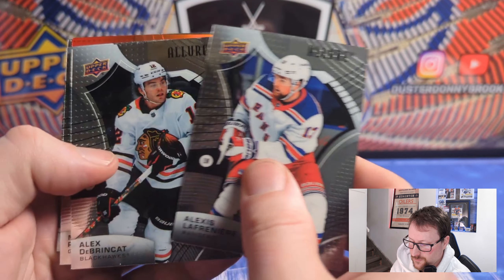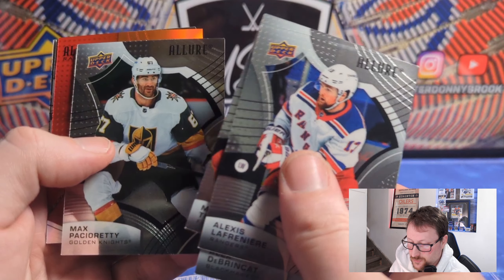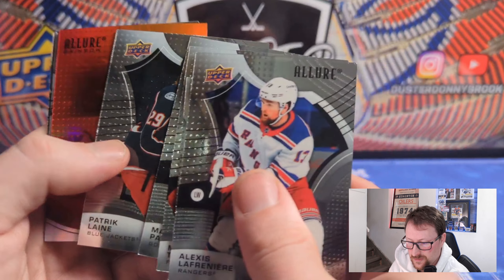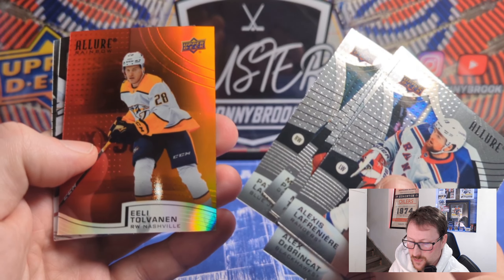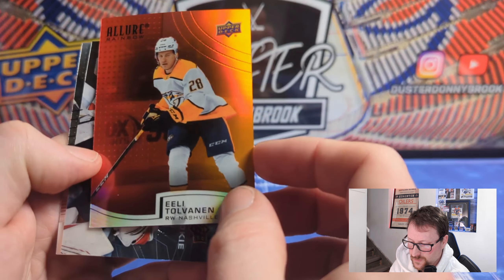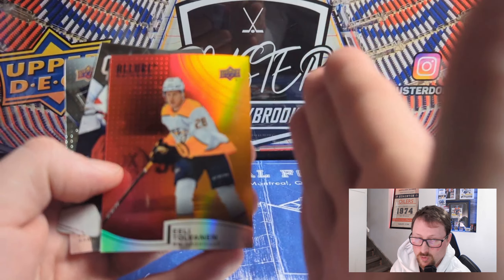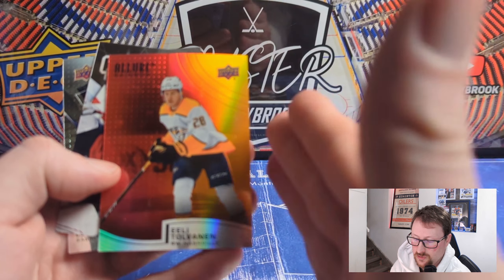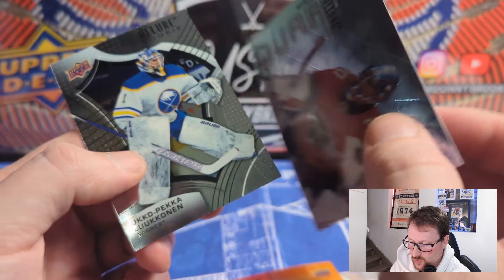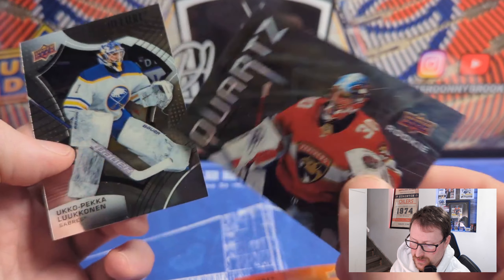Second-year Lafreniére, De Brincat now in Ottawa, Matthews-Tkachuk now in Florida, Tkachuk now in Carolina — this set is old, these guys have all changed. There's an Allure Rainbow of Eeli Tolvanen — he's in Seattle now. Non-numbered card, but here's the rainbow card not to be confused with the rainbow parallel which is numbered. These rainbow parallels are not numbered — find another card that's got orange on one side going to yellow or red. Spencer Knight rookie in Quartz — cool to get a rookie in that, though Knight has been in the player assistance program.